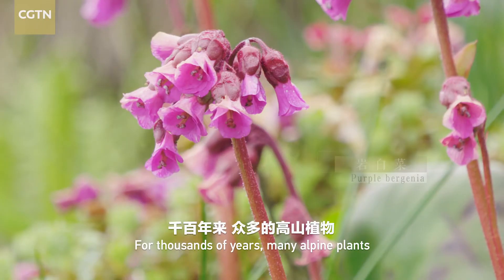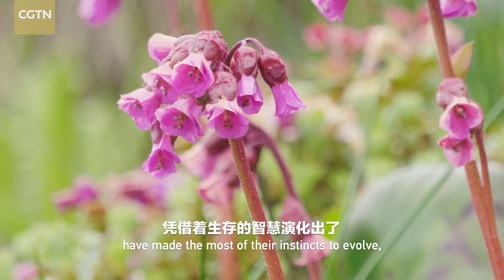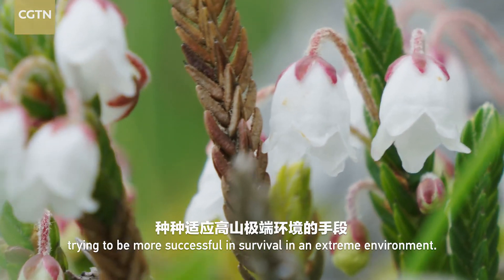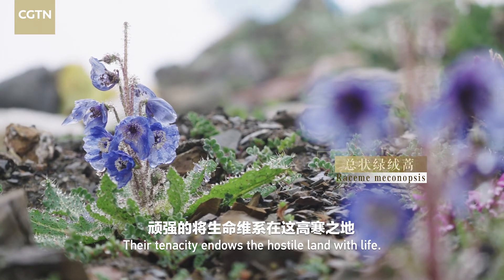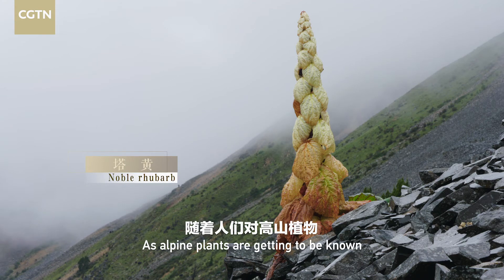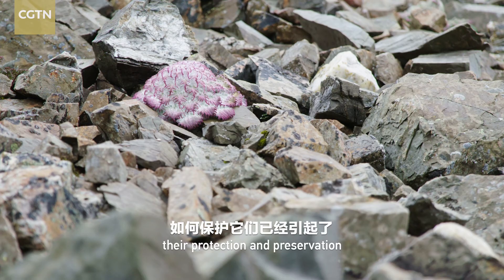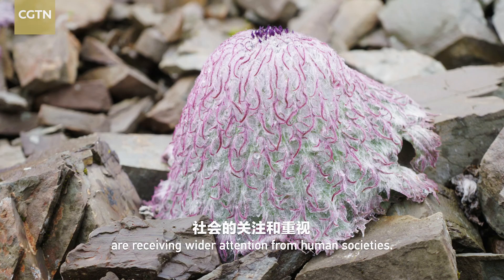For thousands of years, many alpine plants have made the most of their instincts to evolve, trying to be more successful in survival in an extreme environment. Their tenacity endows the hostile land with life. As alpine plants are getting to be known by more and more people, their protection and preservation are receiving wider attention from human societies.